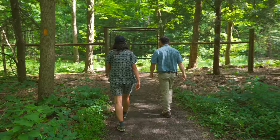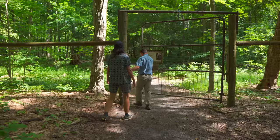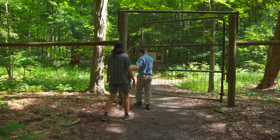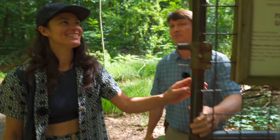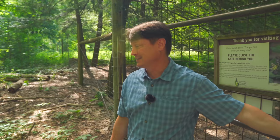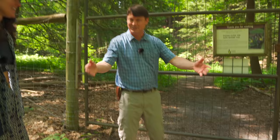They have a five-acre deer exclosure here with an eight-foot high woven wire fence on treated lumber posts. Eight feet is the maximum you should go — there's actually much more possibility of deer getting in by going under the fence than over it. The trail here has been worn down over time from foot traffic, showing how much the fence bottom has sunk.